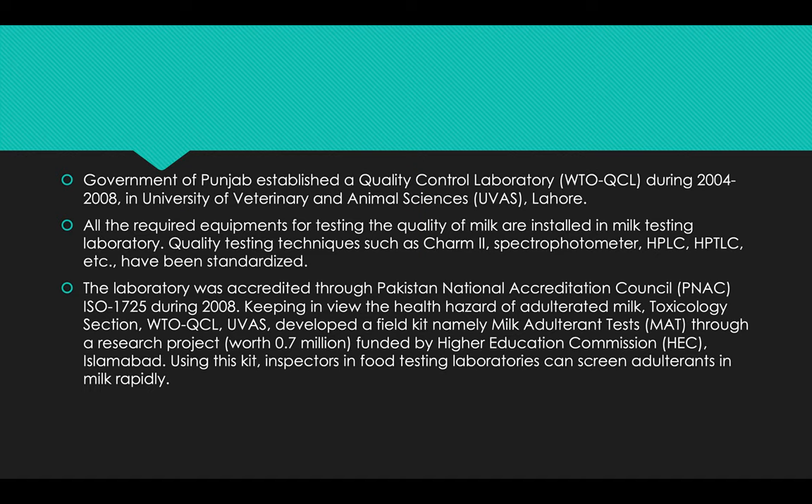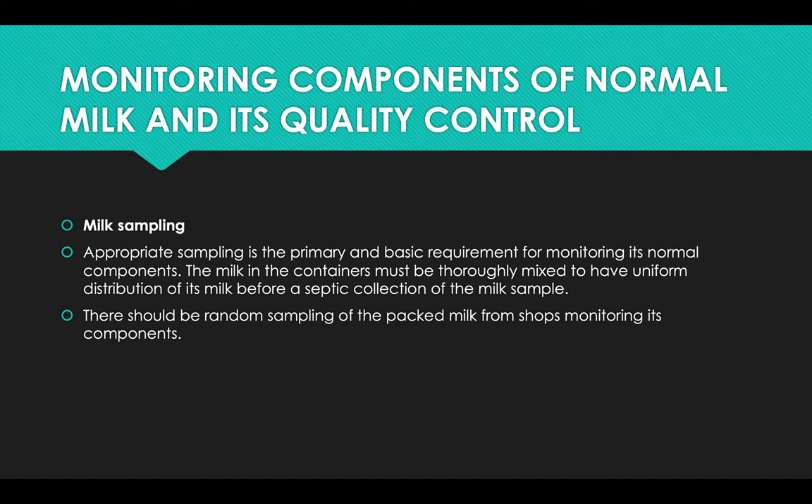Keeping in view the health hazard of adulterated milk, the Toxicology Section, WTO QCL, UVAS developed a field kit named the Milk Adulterant Test through a research project of about 0.7 million funded by the Higher Education Commission, Islamabad. Using this kit, inspectors in food testing laboratories can screen adulterants in milk rapidly.